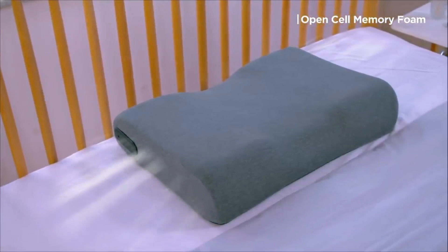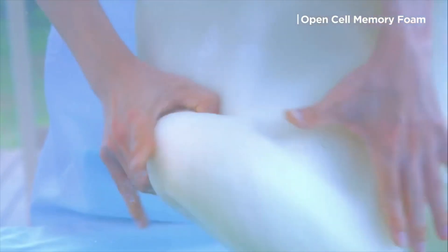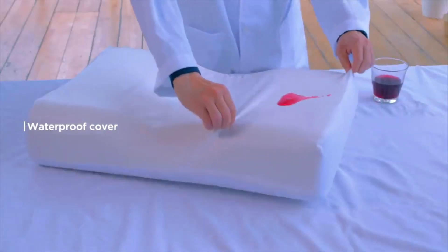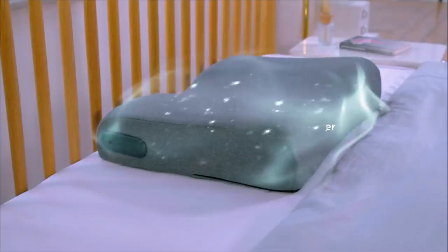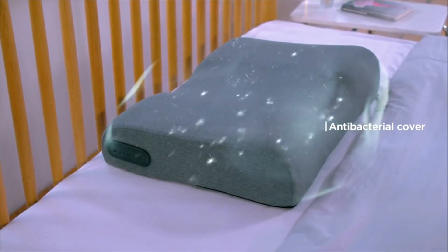Zarema's Open Cell Memory Foam keeps your pillow properly ventilated, ensuring you stay cool and refreshed throughout the night. The cover is also waterproof so that you can keep it fresh every single night, and anti-bacterial in order to eliminate the risk of germs coming in contact with your skin.